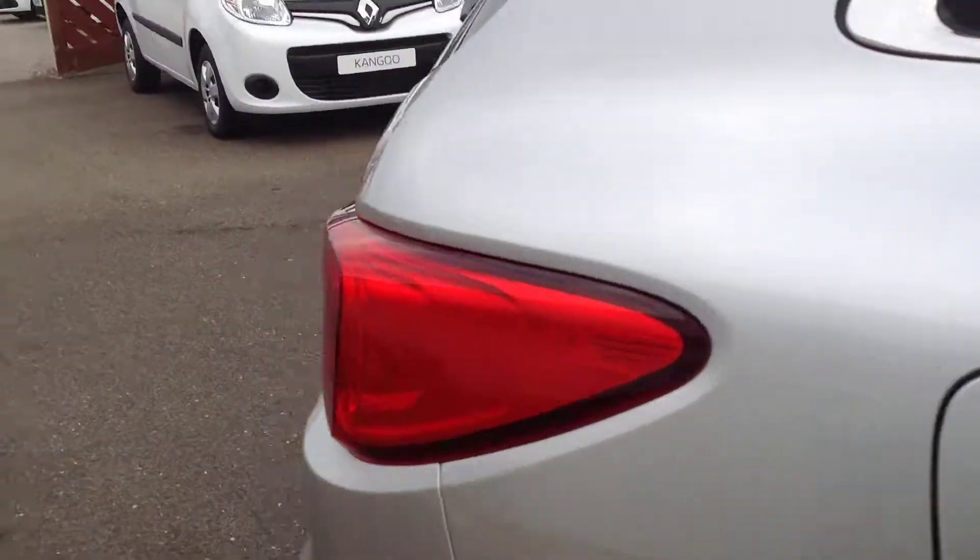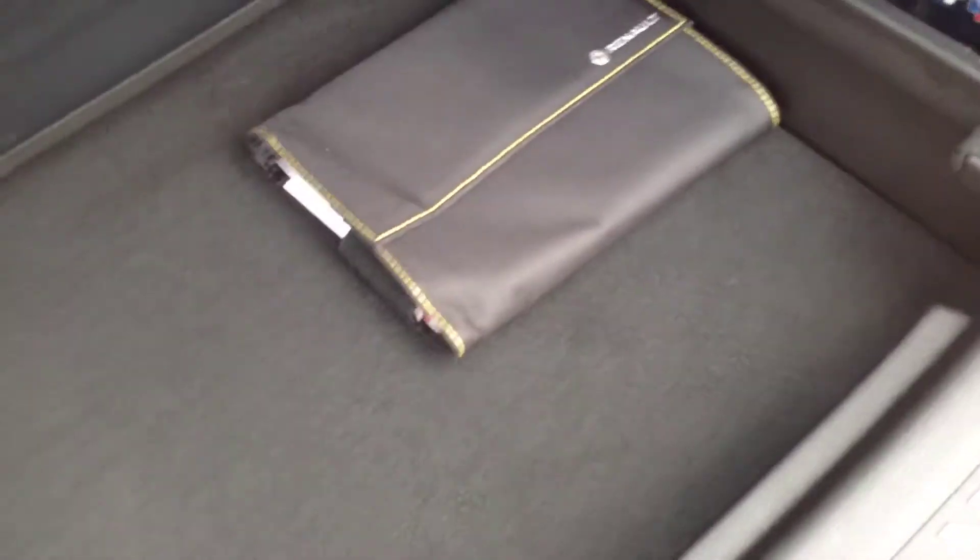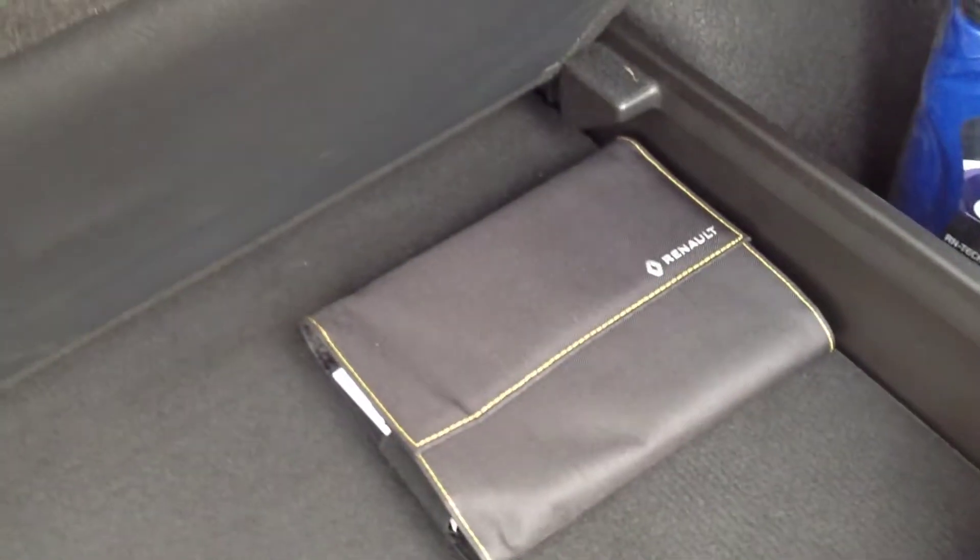Moving inside the vehicle now, starting with the boot area. Nice bit of loading space on these — plenty of room for your average luggage. It has got some storage areas underneath as well, just to keep things hidden. It has got a spare wheel there as well for emergency situations.